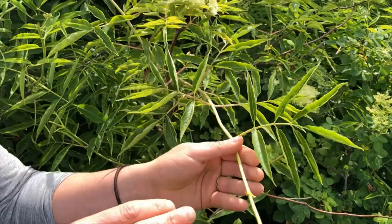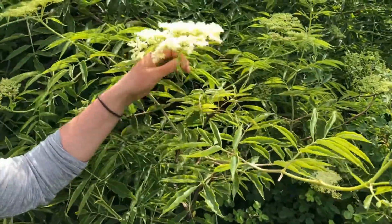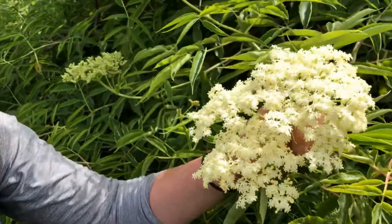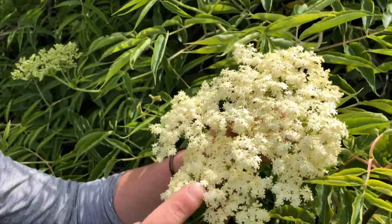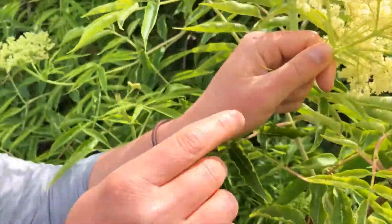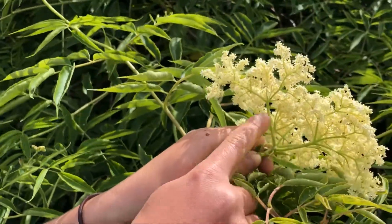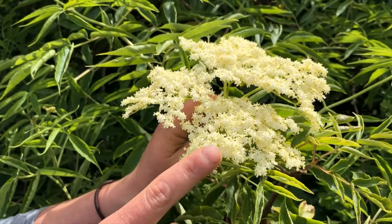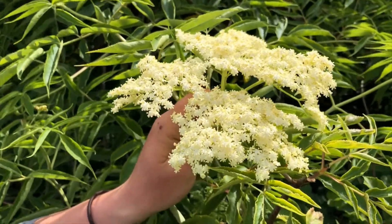In May and June it starts to flower. The flowers grow in an inflorescence, which is a whole bunch of little flowers all growing at once, and they sort of branch out from the center. Each one of these little flowers has five petals, and that's one of the ways you can tell that it's an elderberry plant.